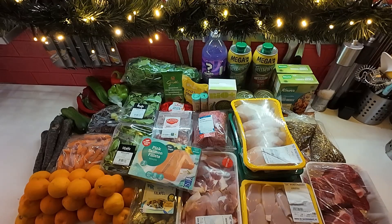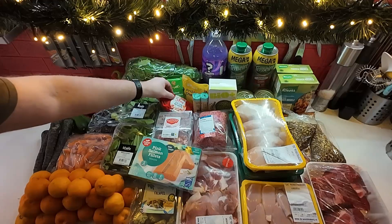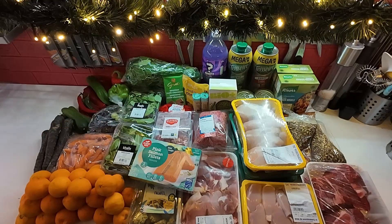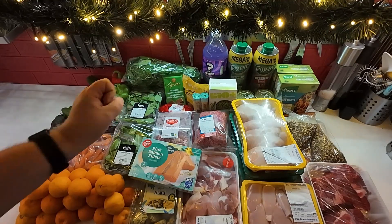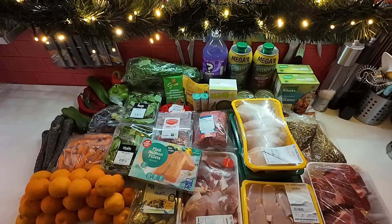And then we have everything else. To go on sandwiches tomorrow for lunch, I have this chicken curry salad. Usually I get two bars of chocolate in the week, but this week I went for one bar and some fake peanut M&Ms — I've just been craving those all week.